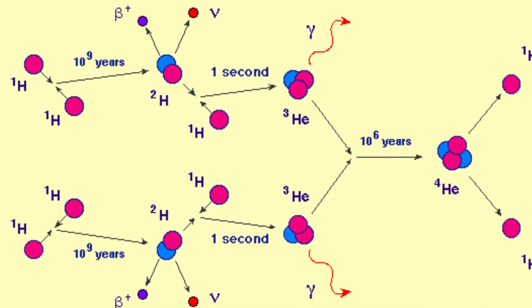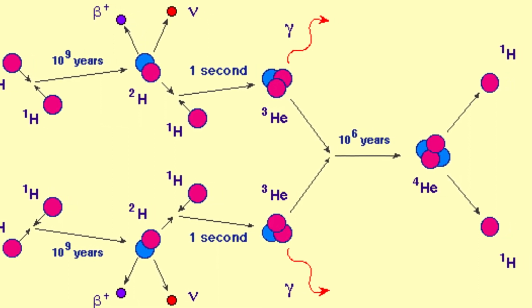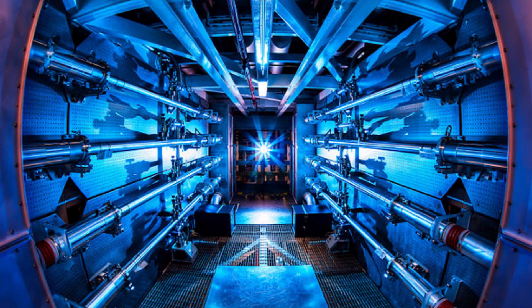Now let's talk about the physics behind the Arc Reactor. The reactor itself is based on nuclear fusion, which, as the name implies, fuses smaller atoms into bigger atoms and obtains energy in the process. This is where the actual working of the Arc Reactor gets a bit iffy. There are three types of fusion claimed to be the energy of the future: hot fusion, cold fusion, and inertial confinement.